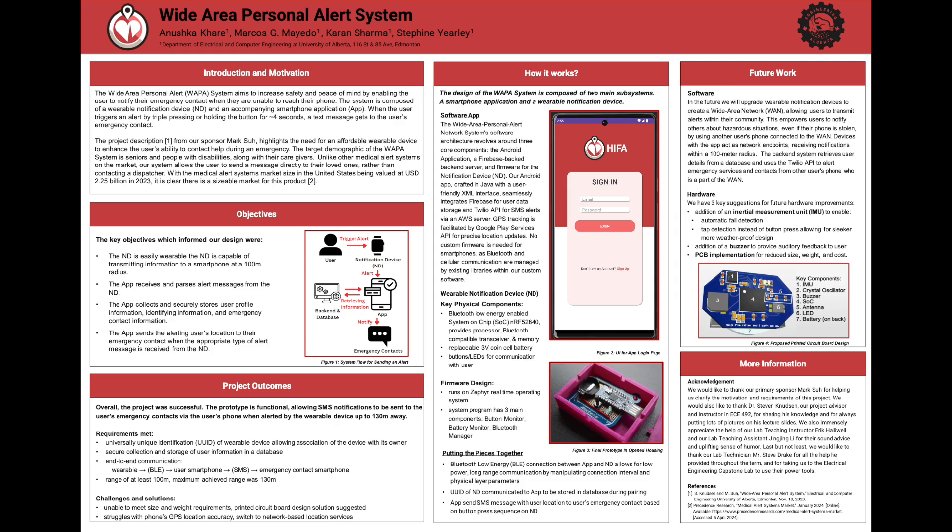Let's take a look at our key expectations, which included: unique identification of the wearable device, allowing unique association of the device with its owner; secure collection and storage of the user's information in a database; and end-to-end communication, where our wearable notification device would use a BLE stack to communicate with the user's smartphone and send an SMS to the emergency contact's smartphone — all within a range of 100 meters.